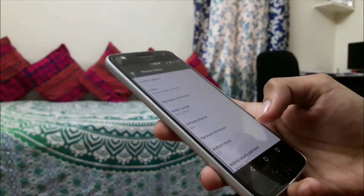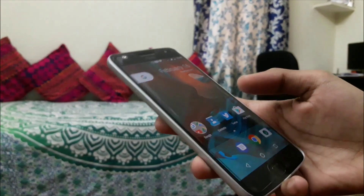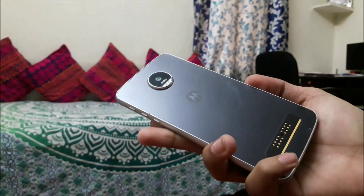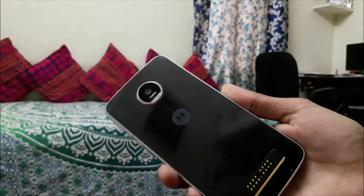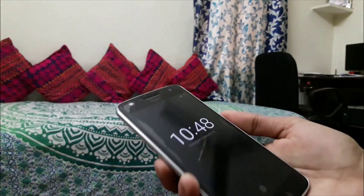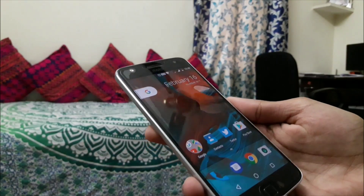Hey guys, this is Webhub from TechTrader and here's my review of the Android 7.0 Nougat update for the Moto Z Play. I have been using Android 7.0 Nougat on the Moto Z Play for the past few weeks and I can say that it's one of the most stable Android versions out there for the Moto Z Play.